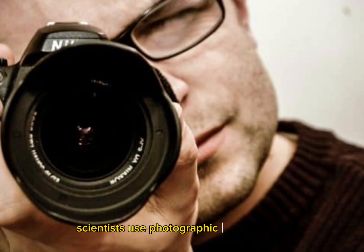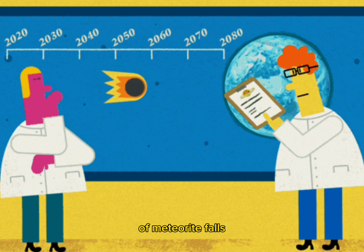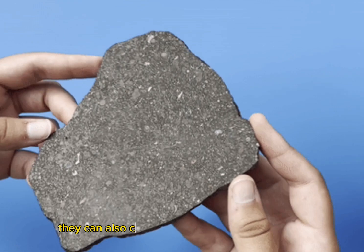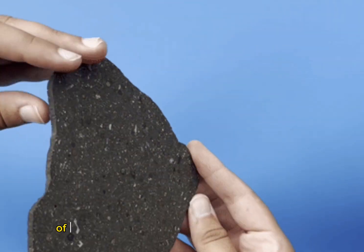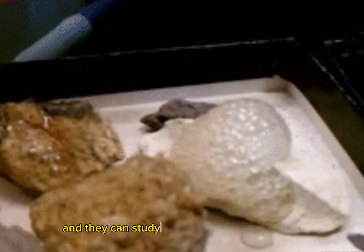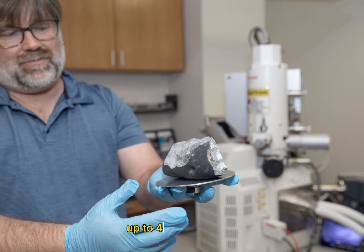Scientists use photographic observations of meteorite falls to calculate orbits and project their paths back to the asteroid belt. They can also compare compositional properties of meteorites to the different classes of asteroids, and they can study how old the meteorites are — up to 4.6 billion years.